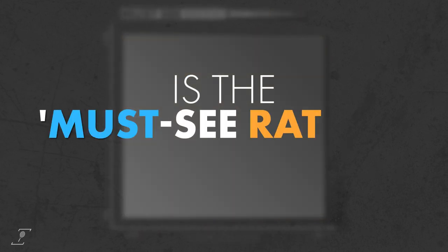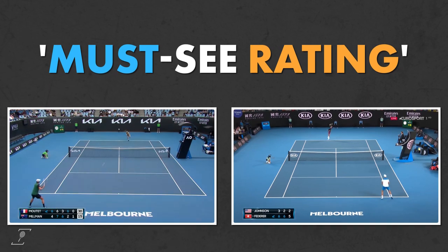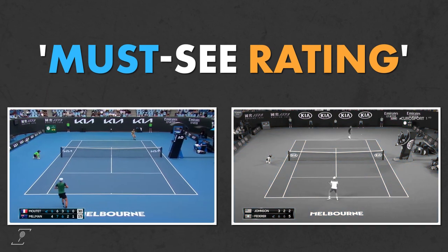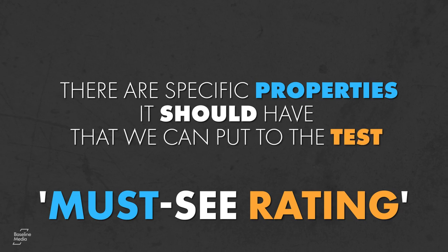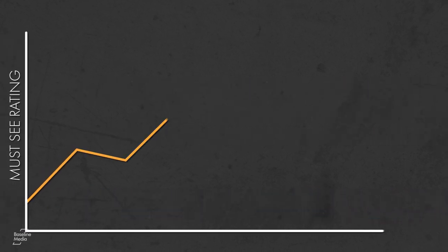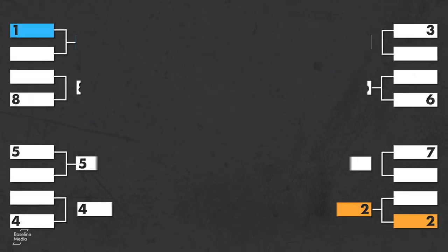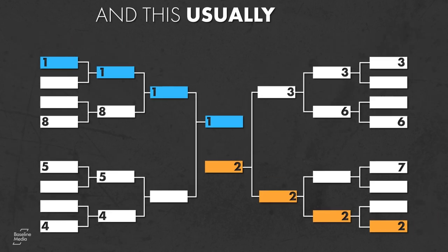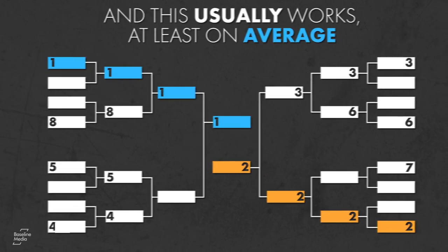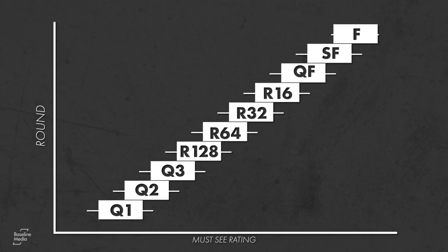Is the must-see rating good? If the must-see rating does help to distinguish more interesting from less exciting matches, there are specific properties it should have that we can put to the test. The first is how the must-see rating progresses with each round. Tennis tournaments use seeding and knockout design to serve better matches in later rounds, and this usually works, at least on average. So any measure of match watchability should show increasing watchability with each round.